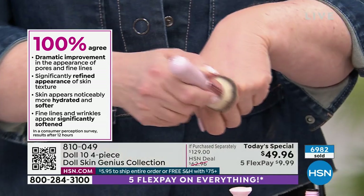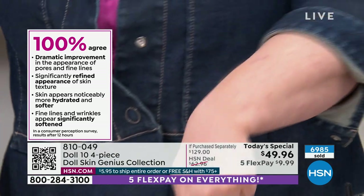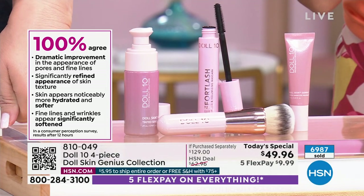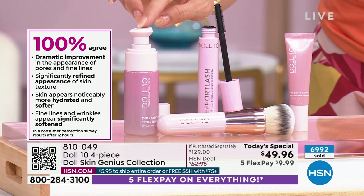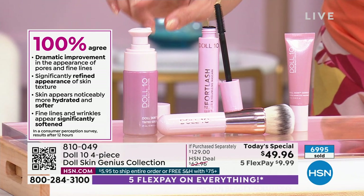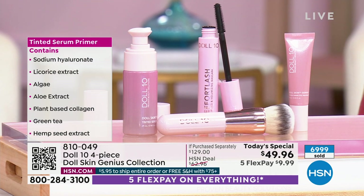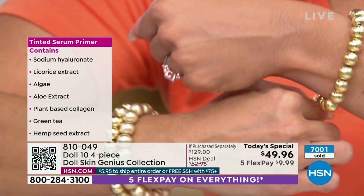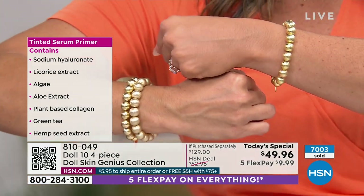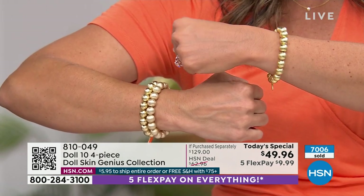A significantly refined appearance in skin's texture. My skin appears noticeably more hydrated after using this serum foundation — more hydrated and softer. Fine lines and wrinkles appear significantly softened. Every single person — not 90%, not 80% — every person who tried it said absolutely it does these things for me. Look at the difference in my hands — how crazy is that?